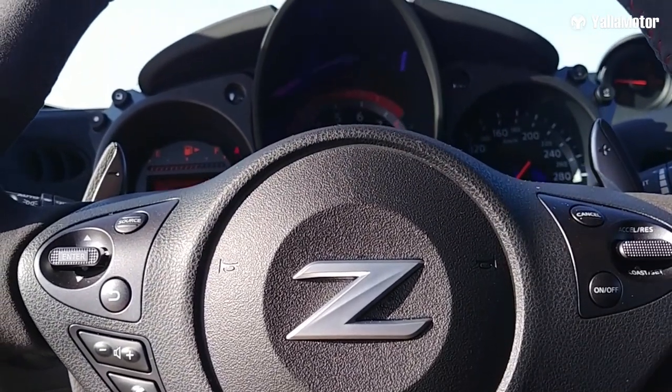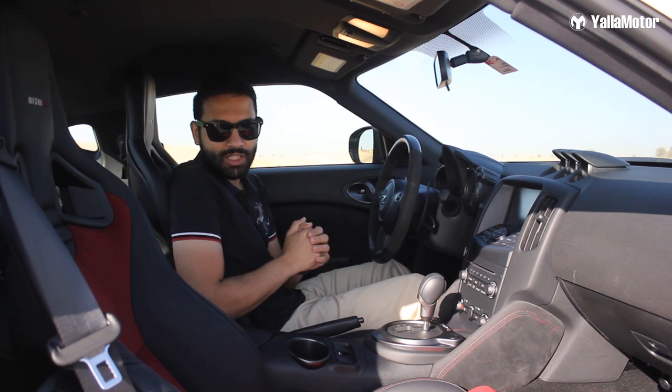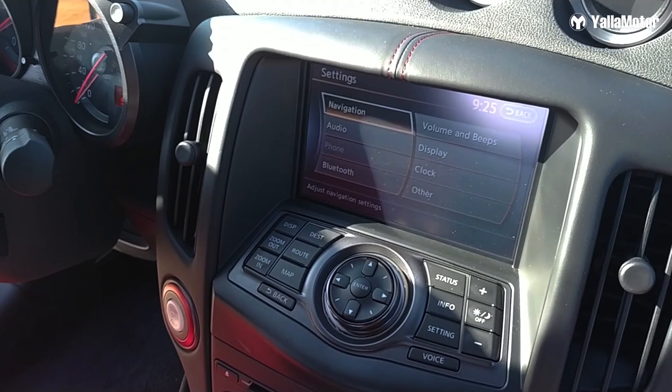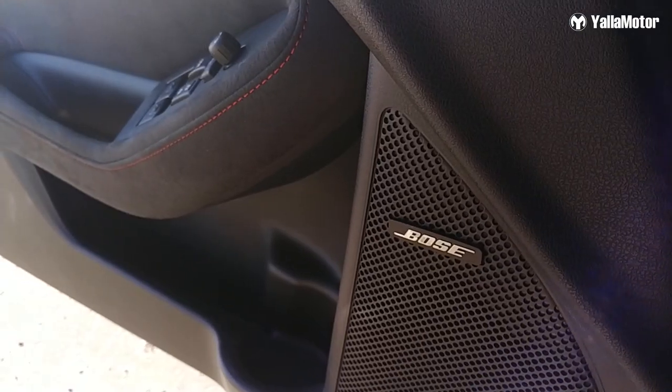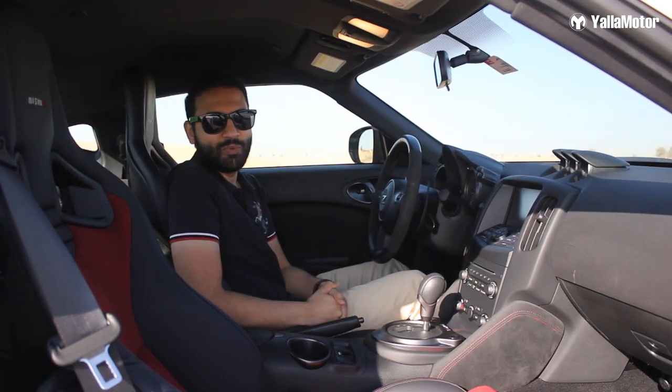If there's one angle of the 370Z that truly reveals its age, it would have to be the technology. There isn't a lot more than an ancient 7-inch infotainment screen, a rear-view camera, cruise control and a banging 8-speaker Bose sound system. Is it a deal breaker though? Not one bit.